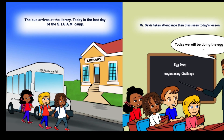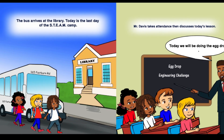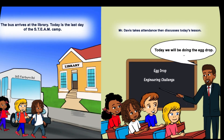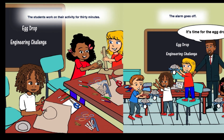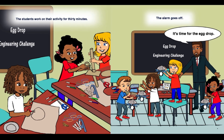Today is the last day of the STEAM camp. Mr. Davis takes attendance, then discusses today's lesson. Today we will be doing the egg drop. The students work on their activity for 30 minutes. The alarm goes off — it's time for the egg drop.